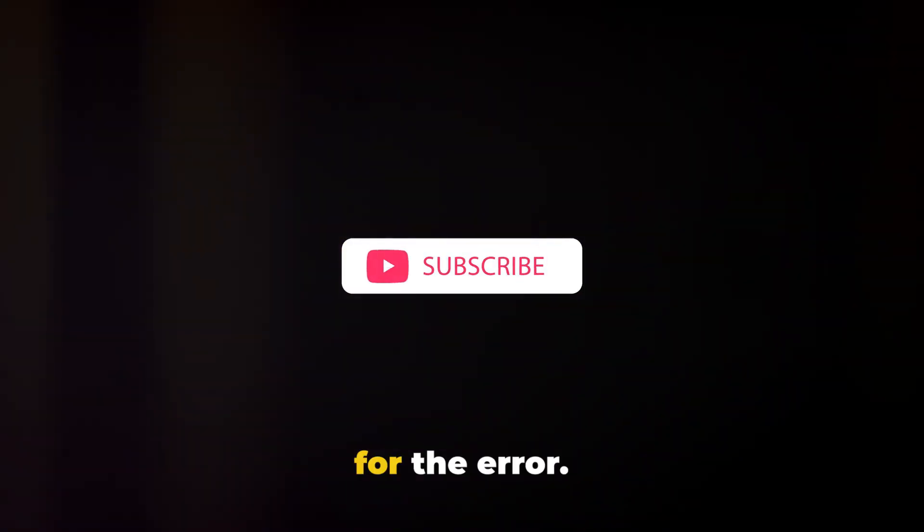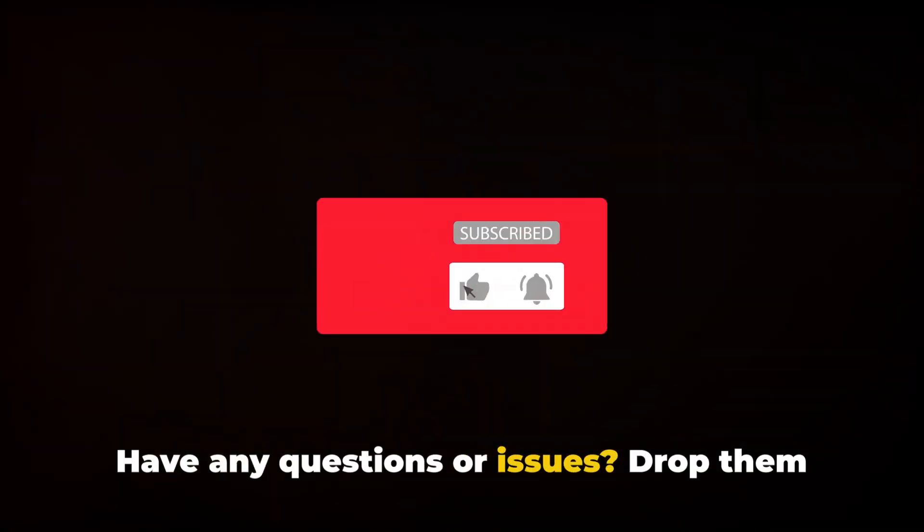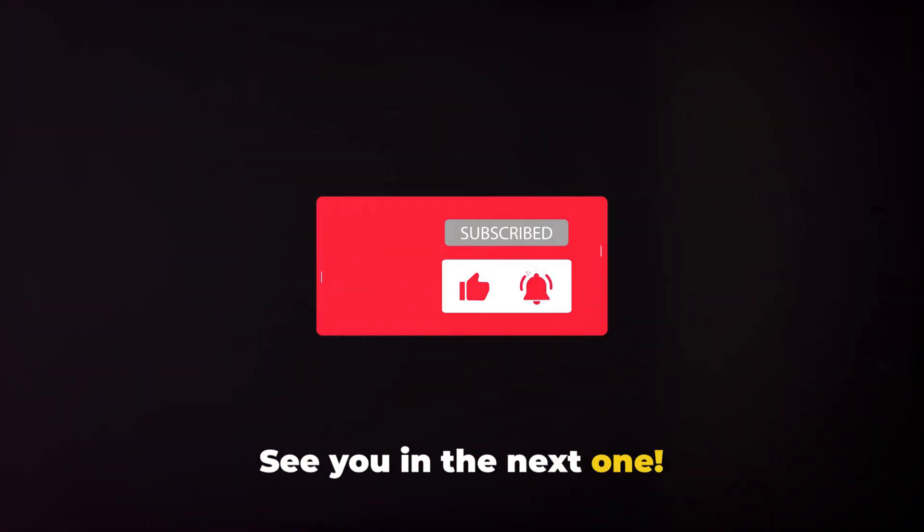This is all we have for the error. If this video helped, don't forget to like, share, and subscribe. Have any questions or issues? Drop them in the comments below. See you in the next one.